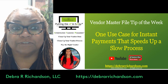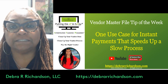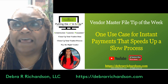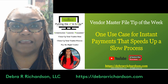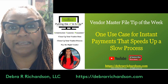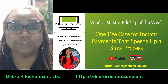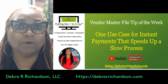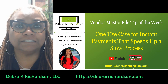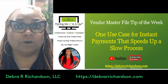This week's Vendor Master File Tip of the Week is one use case for instant payments that speeds up a slow process. I say 'one use case' as a caveat because every time you hear instant payments you probably think fraud — and yes, that can be the case — but there is a use case worth paying attention to. I do a lot of speaking and content for IOFM, the accounts payable and accounts receivable organization.